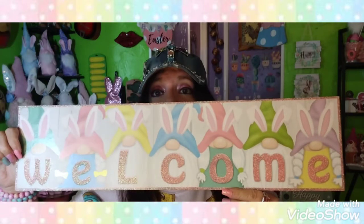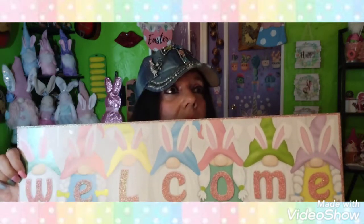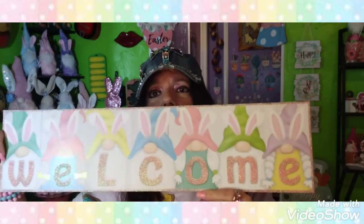I found this little sign with a bunny nose on it that says 'Welcome.' I did not need it at all because I already have a bunny sign up, but I'll find a place to put it. I was thinking maybe on my long counter somewhere. If there's a will there's a way — I will make it work.